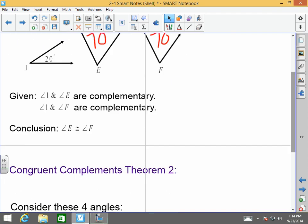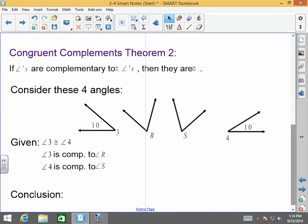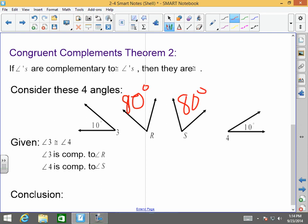On the same token, Congruent Complements Theorem 2 states that if angles are complementary to congruent angles, then they are congruent. Consider the following four angles: angle 3, which is 10 degrees; angle R; angle S; and angle 4, which is 10 degrees. Angle 3 and angle 4 are congruent because they're both 10 degrees. Angle 3 is complementary to R, so R has to be 80 degrees. Angle 4 is complementary to angle S, so S has to be 80 degrees as well. So we can conclude that angle R is congruent to angle S.